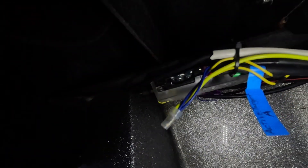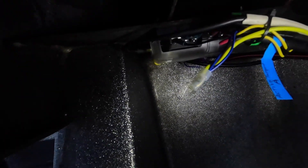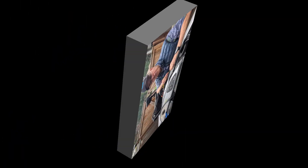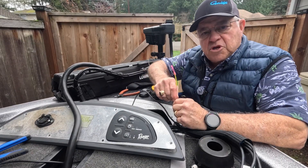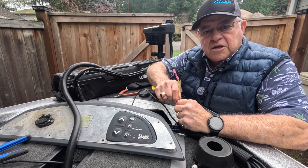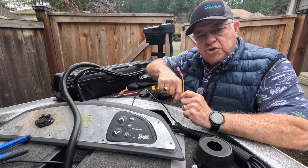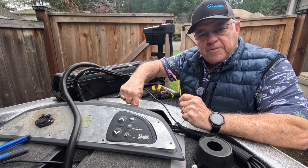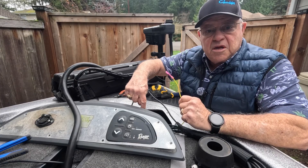I'll put a butt cap on the end and they will start synchronizing. Now I'm going to connect the butt connector to the yellow wire inside by the fuse box — the one that goes along with the red and black wire from my HDS Pro 16 power harness.